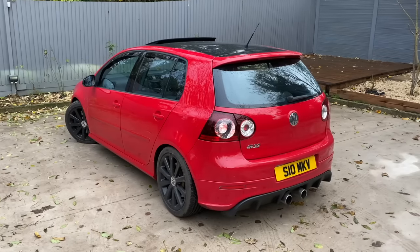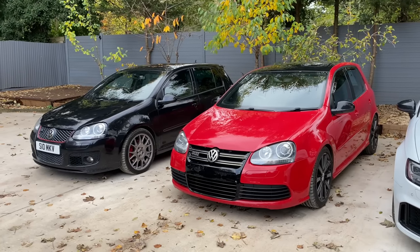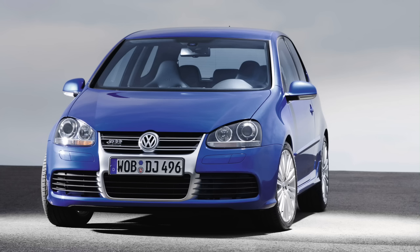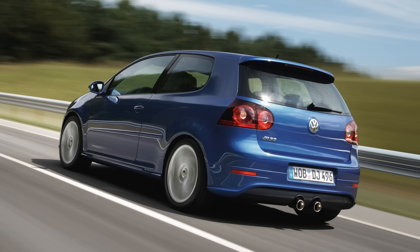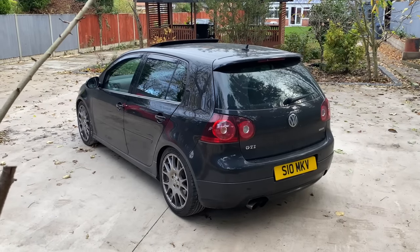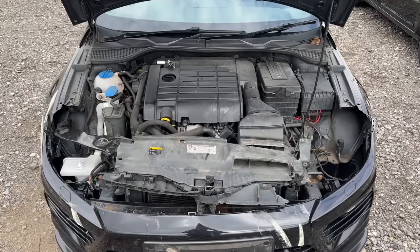The most recent one I had was a red R32 which I unfortunately sold at the start of last year. Since then I always knew I'd get another, but it'd have to be a three-door blue R32 with a DSG. I'm usually not too fussed on spec, but this time — having had a few Mark Fives — it's going to have to be that combo. In regards to another GTI, I'm kind of done with the TFSI platform.